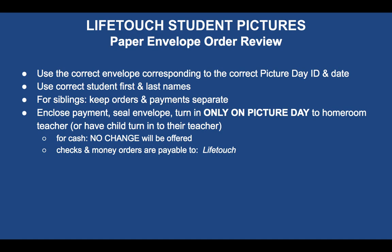To review for paper envelopes: use the correct Picture Day ID and envelope, use the correct child's name, and keep orders and payments separate for siblings — separate checks or money orders for each child. Seal the envelope and turn it in only on picture day to the homeroom teacher. There's no change for cash, and checks and money orders must be made payable to LifeTouch. If you have any questions, ask for Mr. Castro — you can stop by the office and we're happy to help.